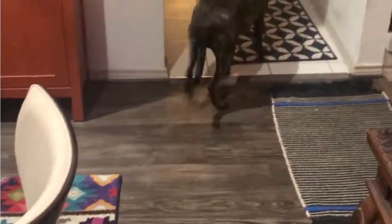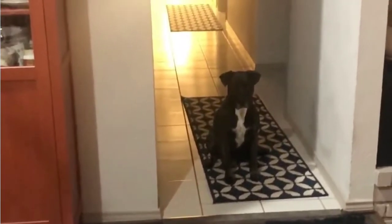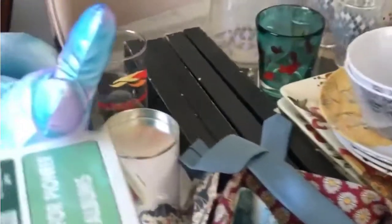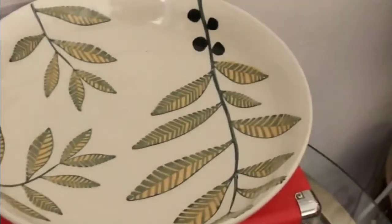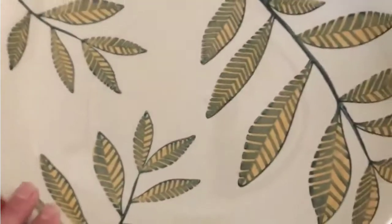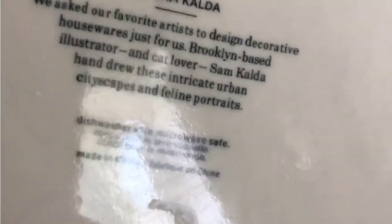This is Pete's treasures — he was just inspecting his inventory. He says it's good. Yesterday I forgot two things. This was a dollar and it has fish — I just love it. It's like glass, obviously, but the fish are made of glass. And one last thing — West Elm is a very nice company, kind of like Wayfair. This is in pristine condition and it was four dollars, very heavy. It's by Sam Calda, and he makes cityscapes and feline portraits. I just really liked it — I think it kind of fits the motif for this room.